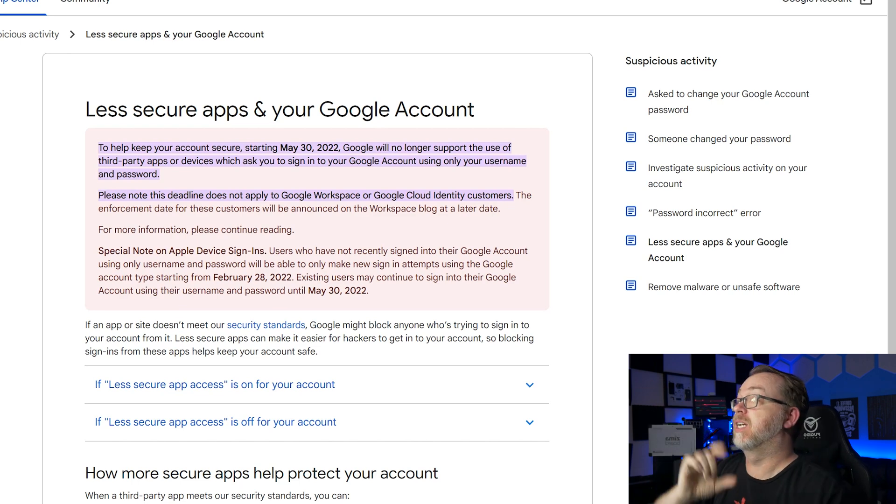There is a disclaimer that this deadline does not apply to Google Workspace or Google Cloud Identity customers. Chances are you don't fall into that category — if you do, this video may not be for you. Also, this isn't the only solution out there. This is just one solution I found that I wanted to share. If you have other ideas beyond a self-hosted email service, put them in the comments and I'd be happy to explore those in future videos.